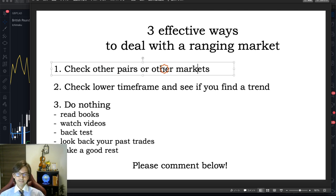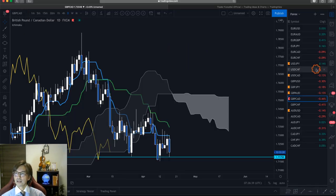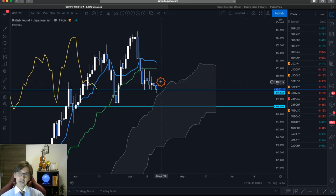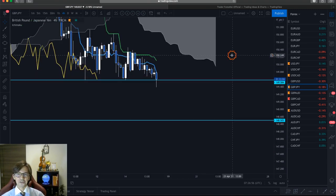The second point: check the lower time frame in the same pair or same market and see if you find a trend. Coming back to Pound JPY as an example — the daily chart is flat and ranging, Kumo flat, Kijun Sen flat. But if you look at the 4-hour chart, you can find that this is down trending.